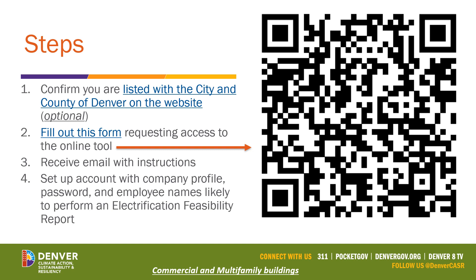You'll go through the process of setting up an account with your company profile and password, and you can enter the employee names most likely to perform an electrification feasibility report. This is handy if you'll have multiple sales agents or multiple people performing EFRs in the field. It will allow you to later sort and view the different EFRs submitted by your own employees.